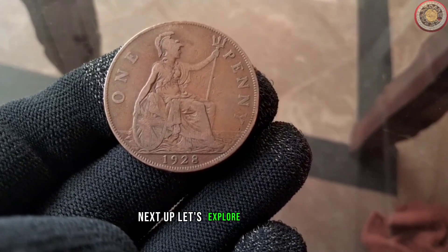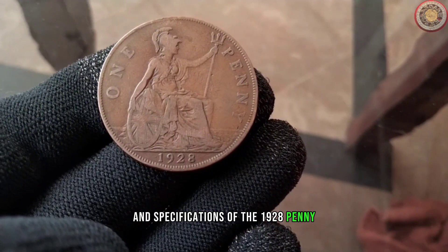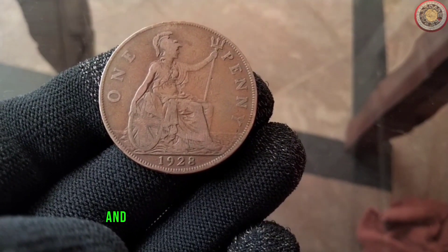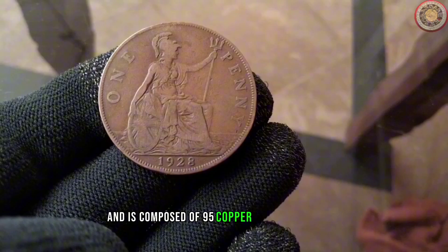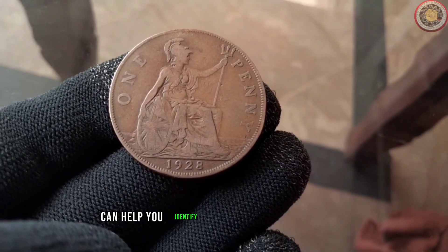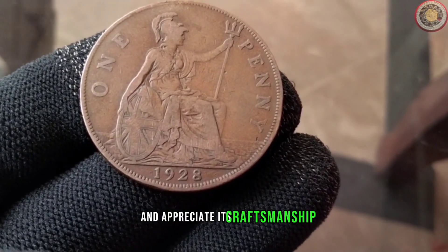Next up, let's explore the diameter and specifications of the 1928 penny. This coin has a diameter of 19mm and is composed of 95% copper and 5% tin and zinc. Understanding these details can help you identify the authenticity of the coin and appreciate its craftsmanship.